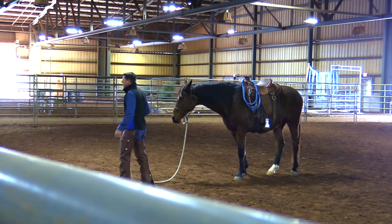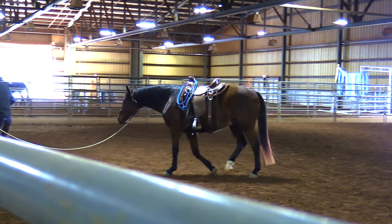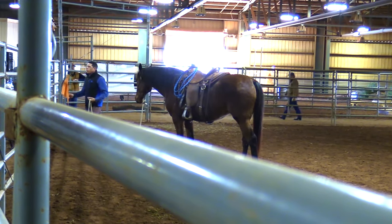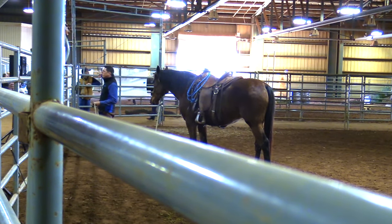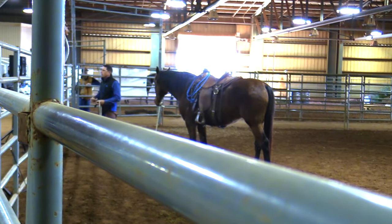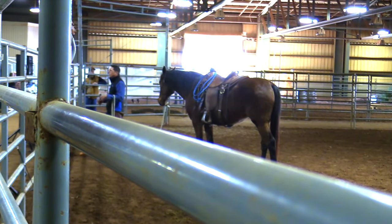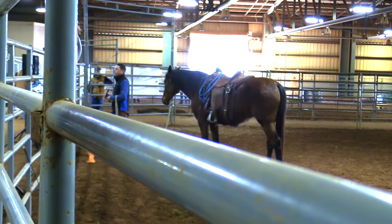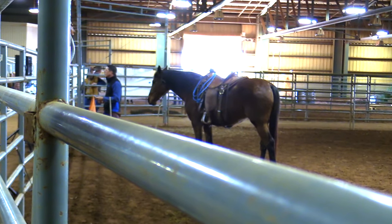I'm going to grab a flag and do a little work with it to show you how I present a flag to a horse. If this were a young horse that had never been blanketed, I'd do it that way — same with those big arena balls. We have a YouTube channel we're growing, and I started a young horse using the same techniques, but starting with a curry comb. I'll show you how we can present a foreign object to your horse.